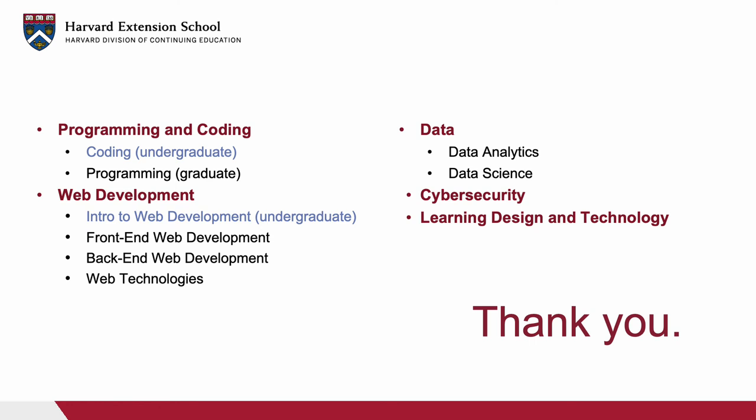I hope that this presentation has helped you to understand our certificate options in the field of information technology and to help as you determine which certificate might be right for you. Please reach out to us with any questions you may have, and thank you.